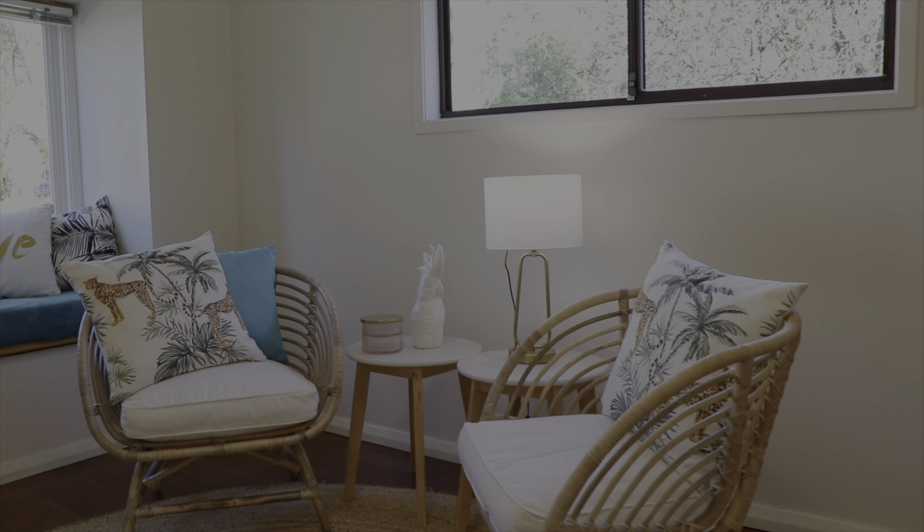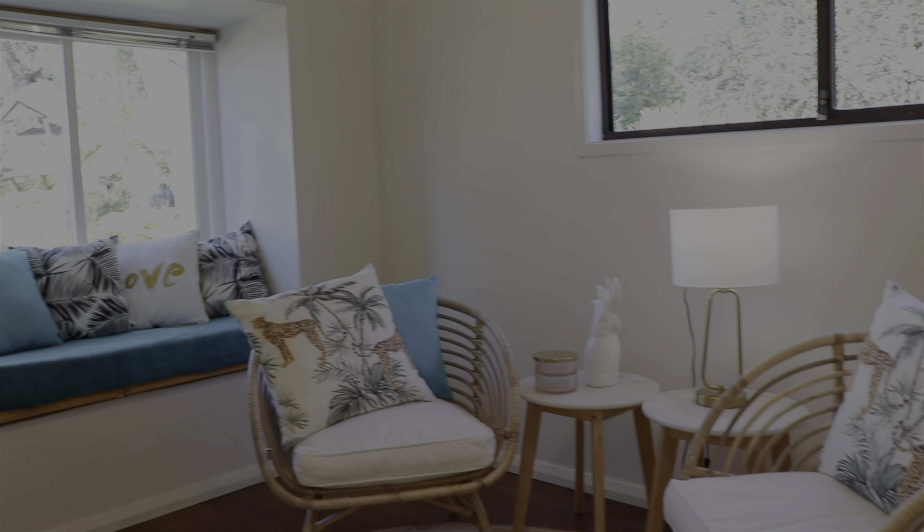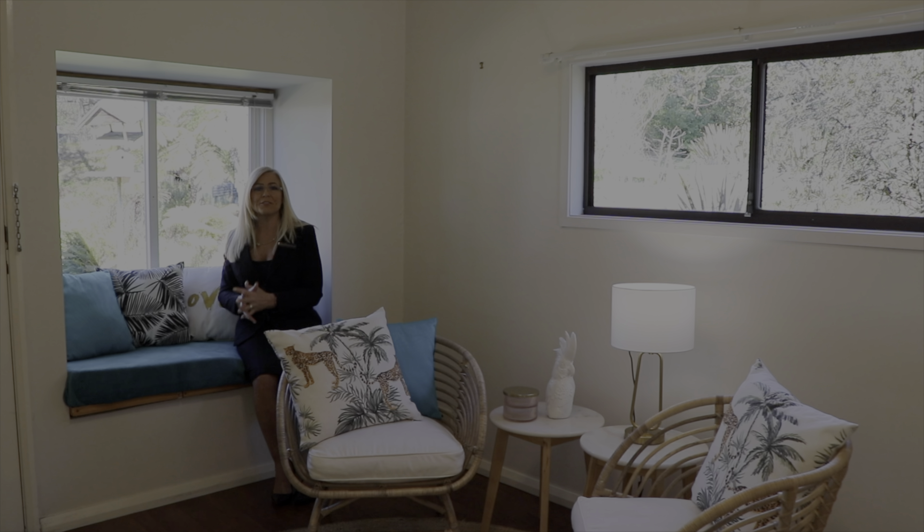From the lounge room you come into this really nice versatile room. At the moment we've got it set up as a sitting room — it looks out over the back garden. It could be a home office, it could be a fourth bedroom. It's a very versatile area with plenty of light.